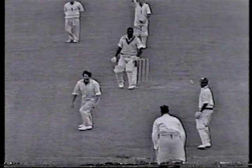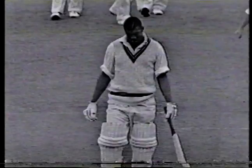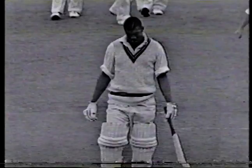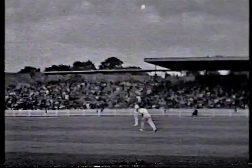Oh, what a good ball. And he's given him out - LBW. That is Trueman's 6th wicket, and Griffith walking very slowly back. He certainly was plum in front. This will be Trueman's 15th over, 6 for 44 so far.